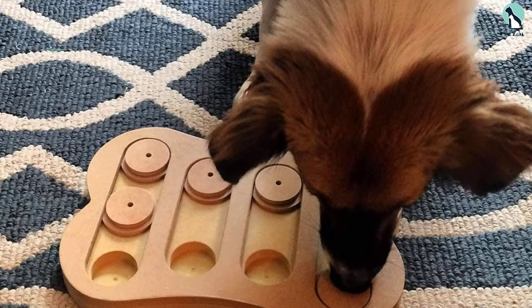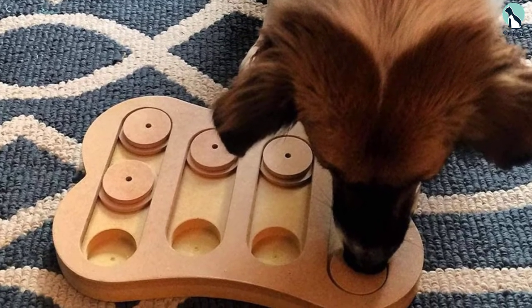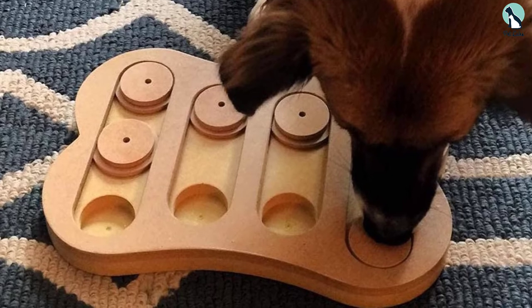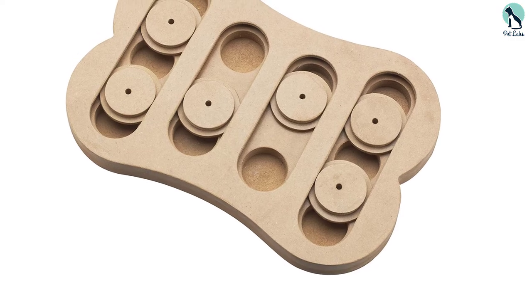By getting this interactive dog toy, you'll help your dog become more intelligent and better at solving puzzles, and thus more likely to learn more complex tricks. We like this puzzle from Spot because it can help train your pets in both problem-solving and patience via observation skills. It also comes in three sizes, so you'll have something appropriate for your dog no matter what its build is.